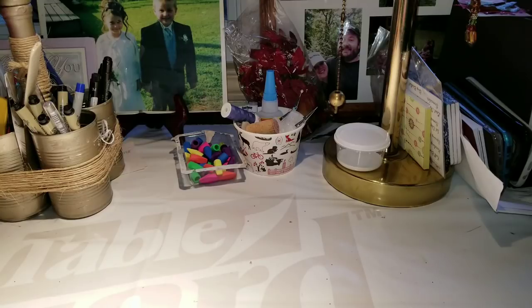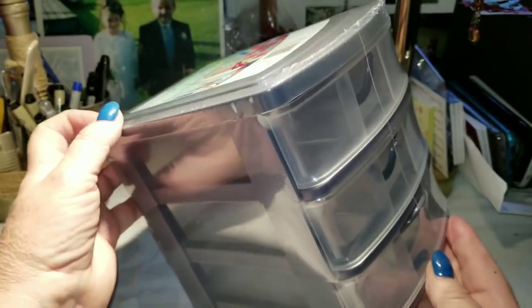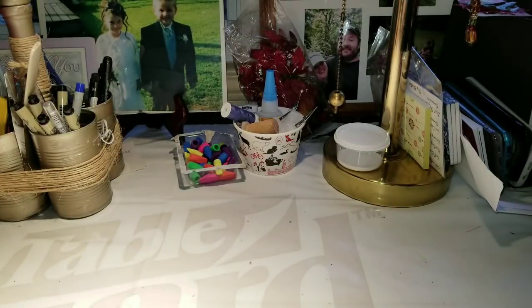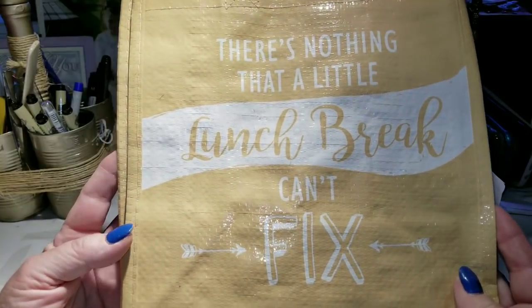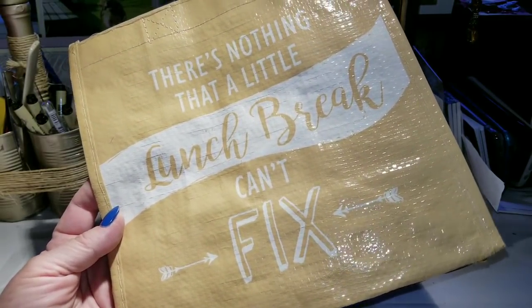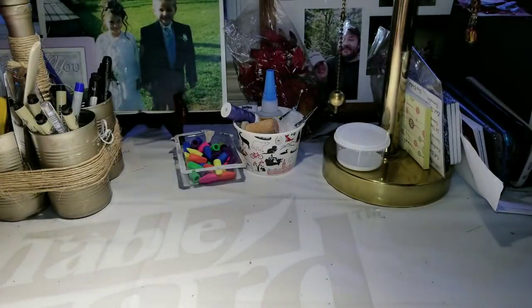I got a couple of storage items. I bought another one of these stackable drawer units — same as the other one, except I didn't realize it's dark gray and my other one's black, but I don't think it will matter. And I got this lunch bag — it's not a shopping bag, but it says 'there's nothing a little lunch break can't fix.' It's a nice little gray bag for my lunches and that was $2.